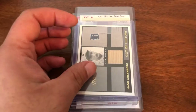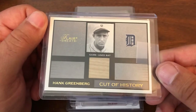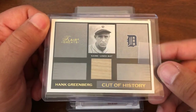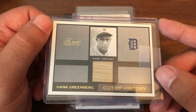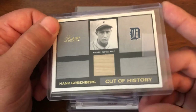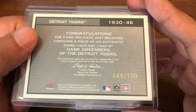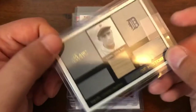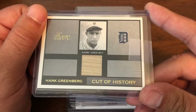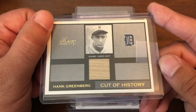This is one I remember this set vividly, but I'd never seen this particular Greenberg. This is from Flair Greats of the Game — obviously a Hank Greenberg back card with a phenomenal early photo, numbered to 100 from 2003. So when it popped up for a reasonable price, I jumped on it.